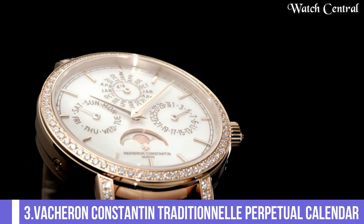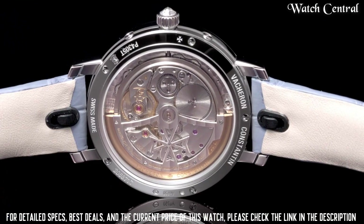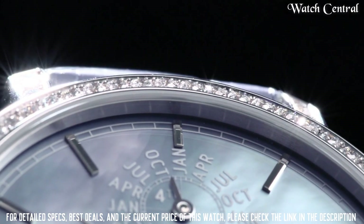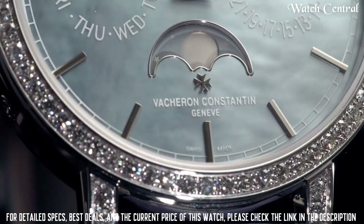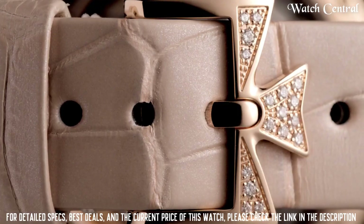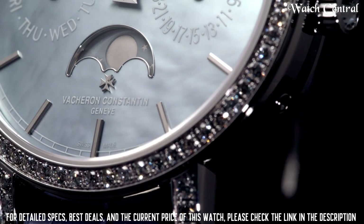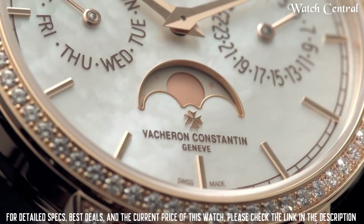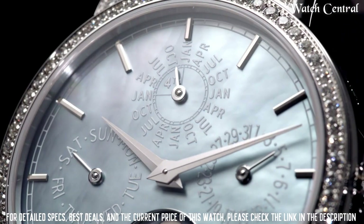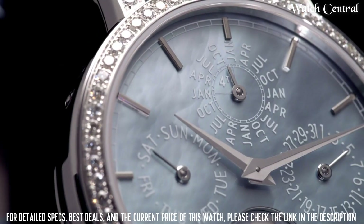Number three: Vacheron Constantin Traditional Perpetual Calendar. Dial material: metal. Watch weight: 175 grams. Origin: Swiss made. Power reserve: 48 hours. Thickness: 7.37 mm. Number of parts: 324. Number of jewels: 21. Case material: Platinum 950. Case size: 43 mm. Case thickness: 12.94 mm. Water resistance: 3 bar. Number of straps: 2. Strap material: calf dark blue. This watch is considered a high-end timepiece.